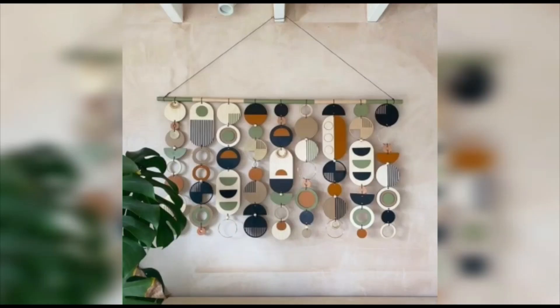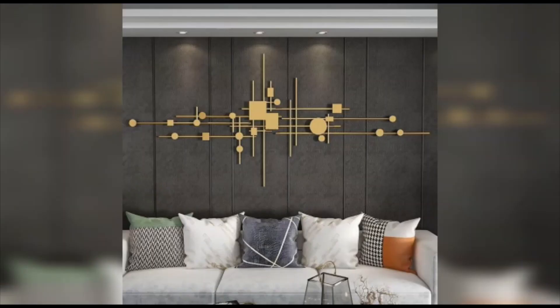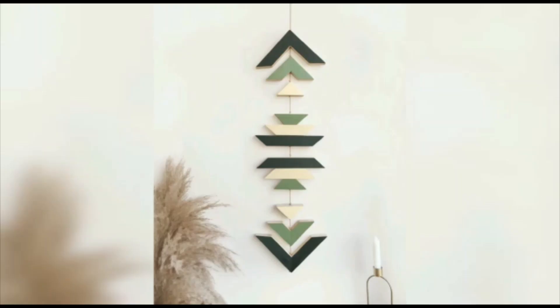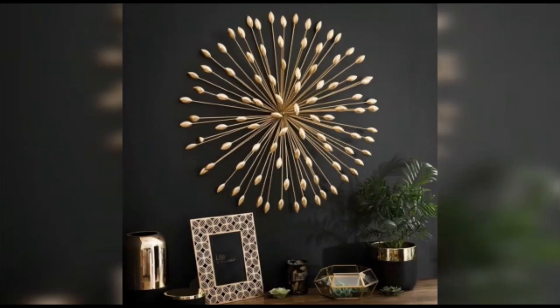Lastly, let's talk about the power of mirrors in wall decor. Mirrors not only serve a functional purpose but also have the ability to create an illusion of space and light — they can completely transform the look and feel of a room. Incorporating mirrors as wall decor is a timeless trend. They come in various shapes, sizes, and frames, allowing you to find the perfect match for your style and interior design.